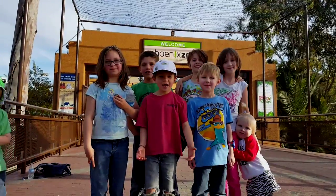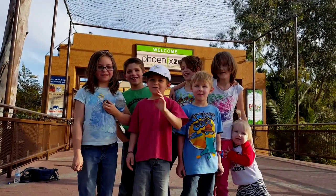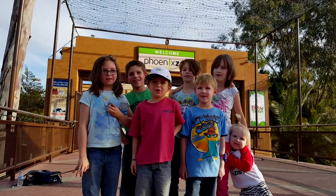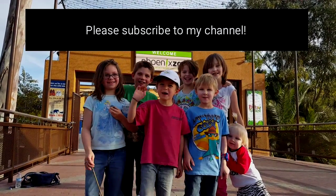Have a great time at the Phoenix Zoo. And my friends, if you live in Phoenix, you should come here. Bye! Don't forget to subscribe to my channel. Bye!